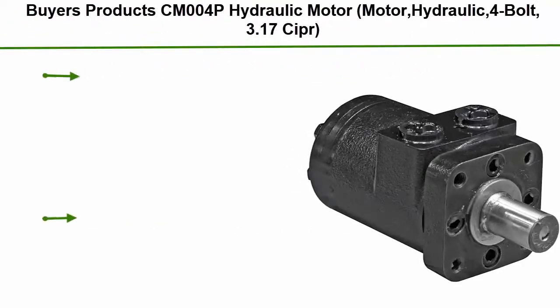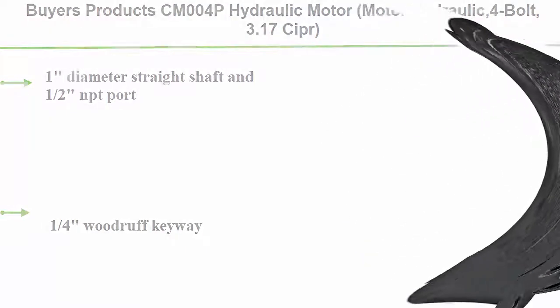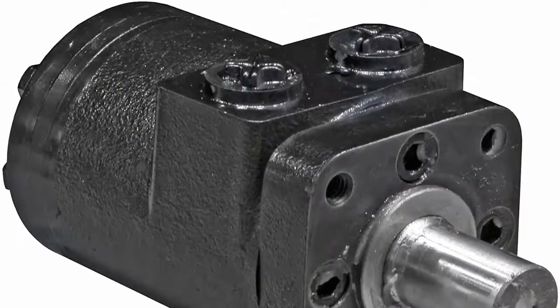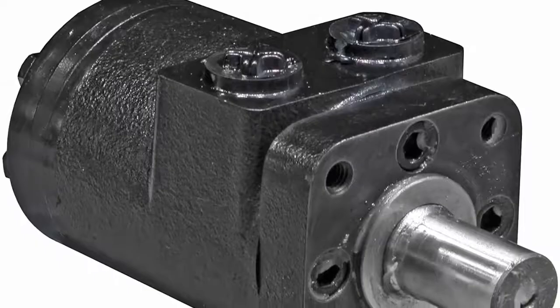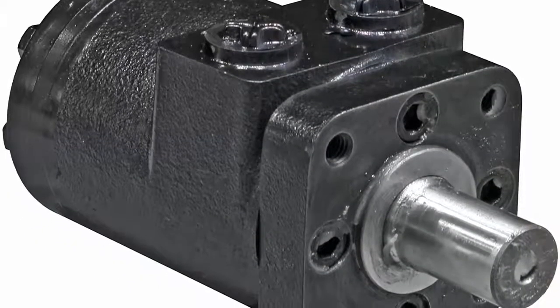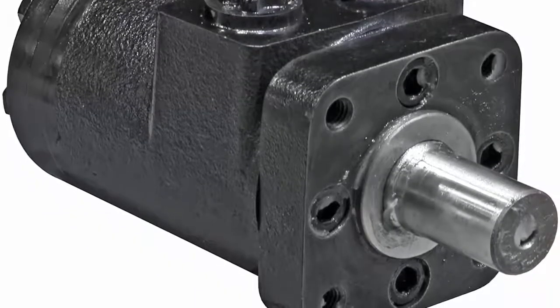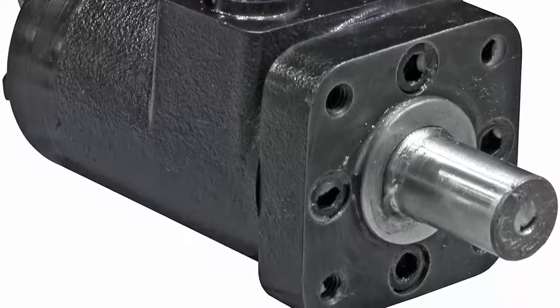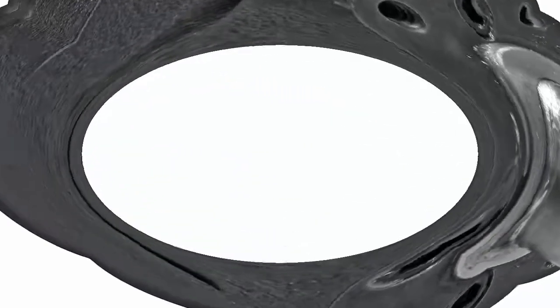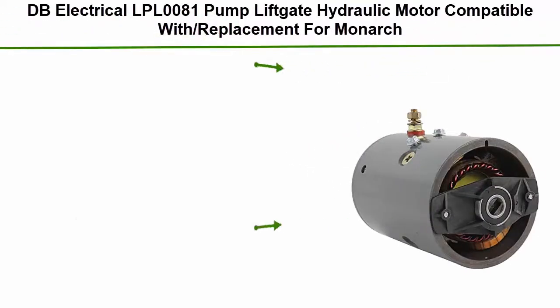Top 10: Buyers Product CM004P Hydraulic Motor — hydraulic four-bolt, 3.17 cubic inch displacement, one-inch diameter straight shaft, 1/2 NPT port, 1/4 Woodruff keyway. More than just parts — from snow and ice equipment to toolboxes, hydraulics, towing, truck and trailer hardware to innovative lighting products, it's amazing what Buyers Products can do for your truck. We design products like we're building them for ourselves, because we are.